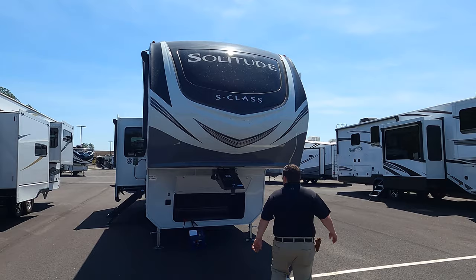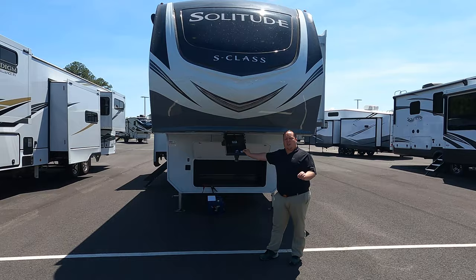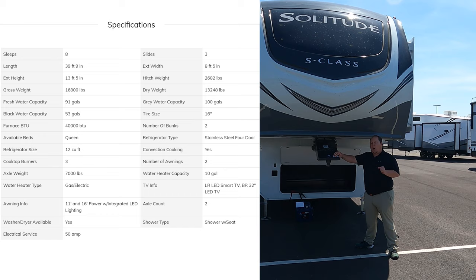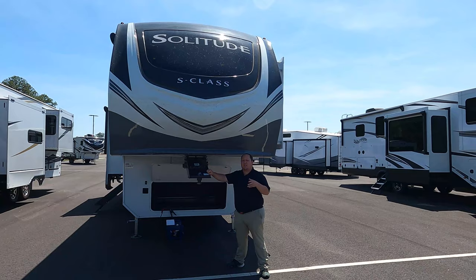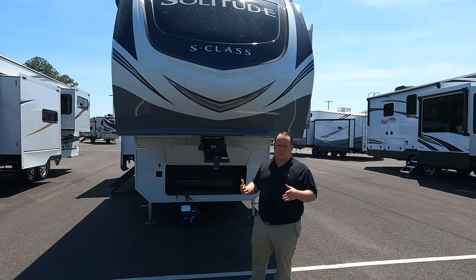This is the Grand Design Solitude S-Class — the step-down from the regular Solitude. The tip-to-tip length of this fifth wheel is 39 feet 9 inches. The dry weight is around 13,000–14,000 pounds, but the gross weight is 16,800 pounds and the pin weight is 2,682 pounds. Always remember: before you buy, make sure you check with General RV about the weight — especially that pin weight.